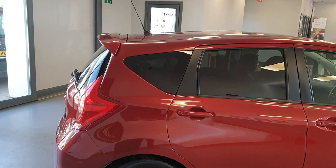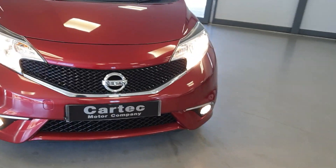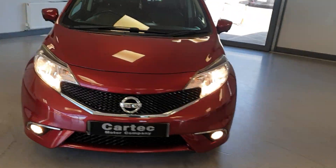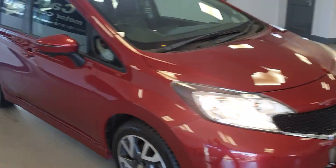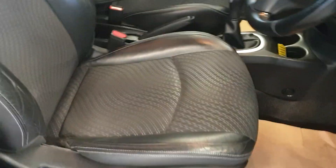We have a spoiler, fully colour coded — like I say, being the Tecna it's got a really nice spec on it. Front spotlights there. It's got keyless entry, keyless start, the touch button start, and half leather interior.